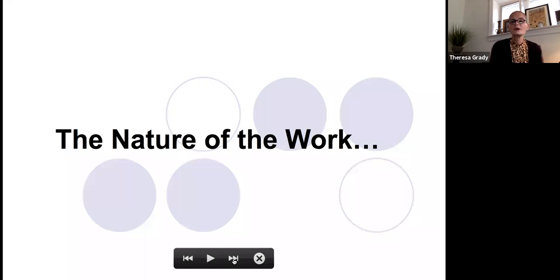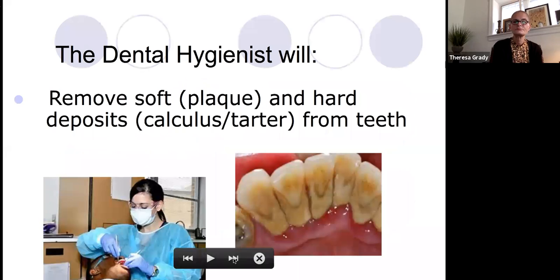So what is a hygienist and what does a hygienist do? We will remove soft and hard deposits, which are called calculus or tartar, from people's teeth. This is a picture of what we very frequently see when people come to get their teeth cleaned.